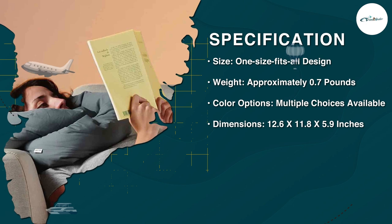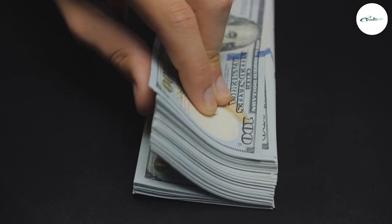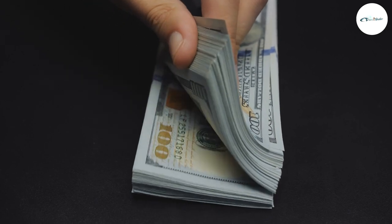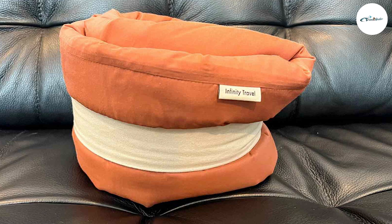Considering its innovative design, versatility, durability, and enhanced comfort, the pillow offers excellent value for money. It provides a worthwhile investment for frequent travelers, ensuring a comfortable and restful journey every time.